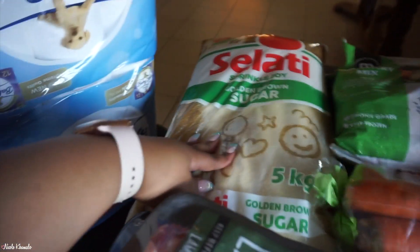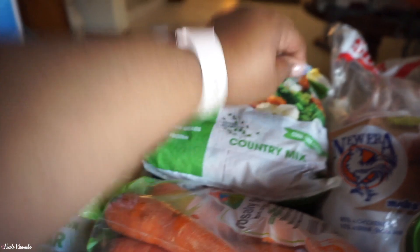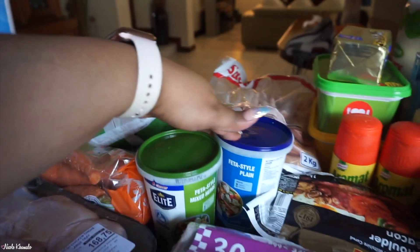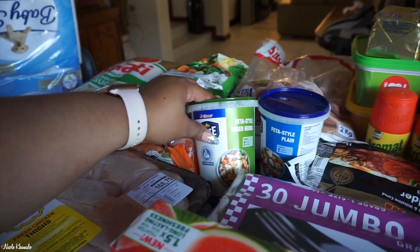We have some sugar — this is a big old bag of sugar. We have some carrots. We have two of these country mix frozen vegetable packets, and two feta cheese flavors: we have just a plain one and then the mixed herb one.